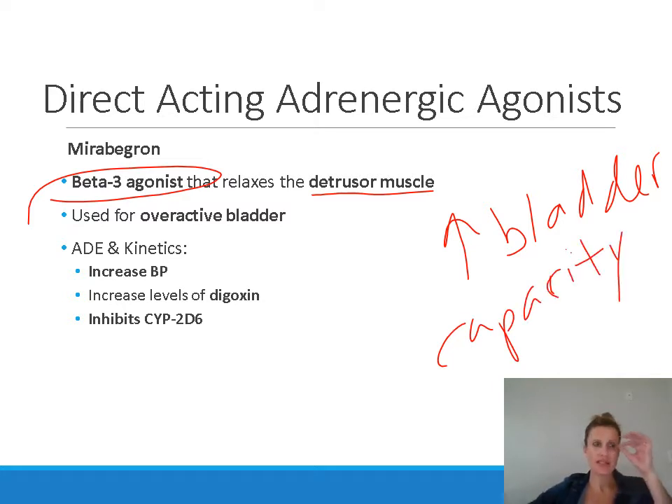We've seen beta receptor stimulation cause muscle relaxation before — beta-2 receptors in the bronchioles, when stimulated, cause smooth muscle relaxation that opens up the bronchioles. In this case, it's beta-3 receptors in the bladder, and when stimulated, they cause relaxation of the detrusor muscle. When the detrusor relaxes, the bladder expands more, reducing the urge to urinate frequently. Mirabegron is used for overactive bladder, allowing patients to go longer between urinations and release larger amounts at a time.